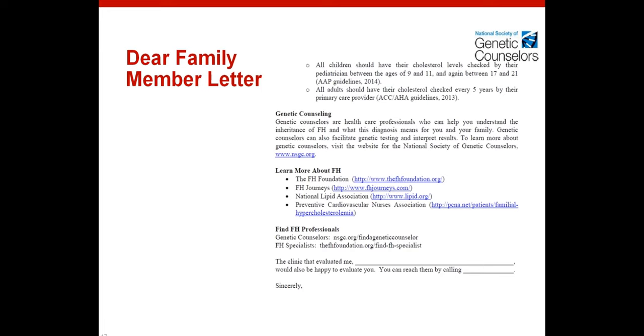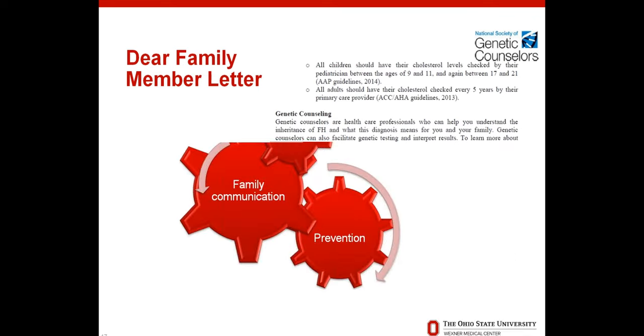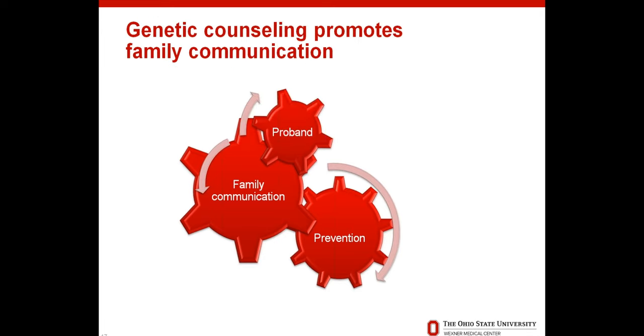I want to show the information included in a genetic counseling summary letter sent back to your referring physician and to you after genetic counseling. All of this information is provided back to you, to your medical record, and for sharing with your relatives. We give you a copy of your pedigree for your records, a dear family member letter, information on Cascade FH, and if you went through genetic testing, a copy of your results so you can share your specific genetic variant with family members for their own genetic testing.